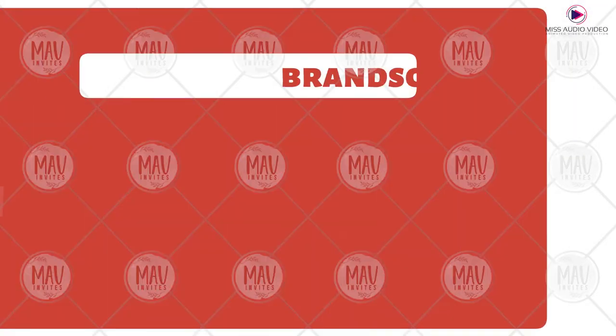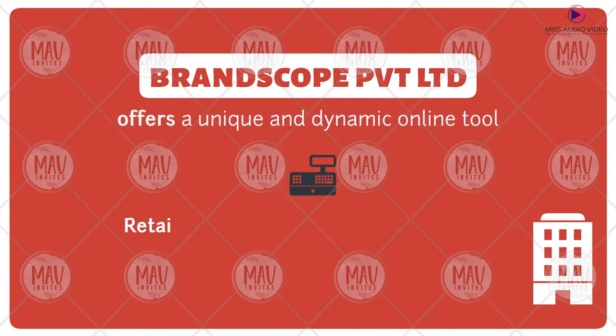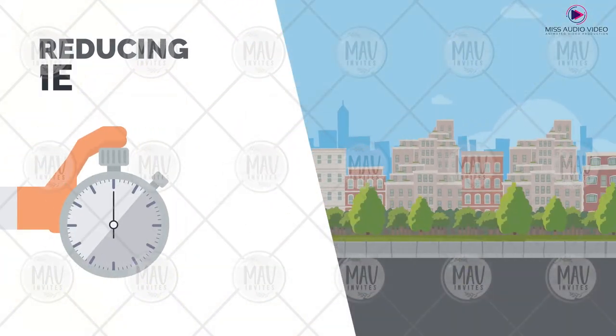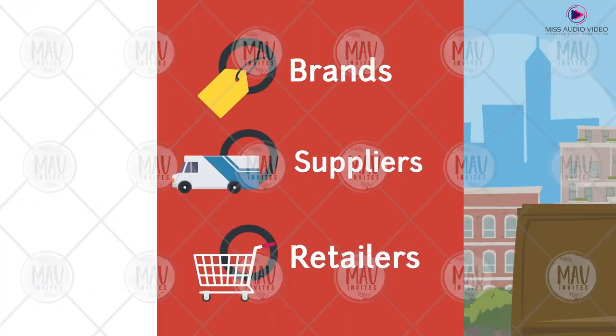The Josh solution. Brandscore Private Limited offers a unique tool where a retailer can place orders and buy brands by using the online catalogue of the supplier. Their platform aims at reducing time and travel logistics between brands, suppliers, and retailers.